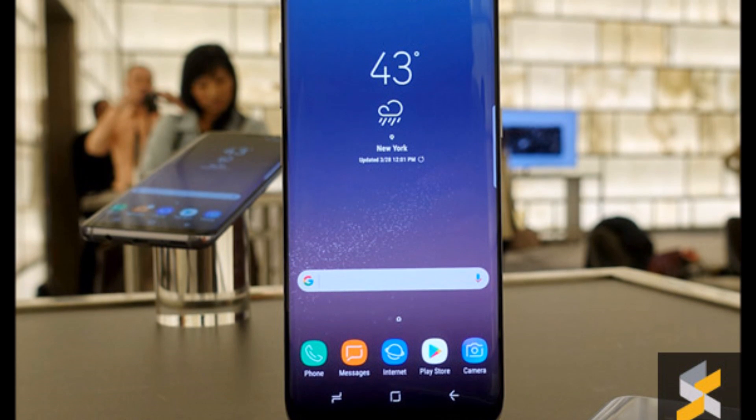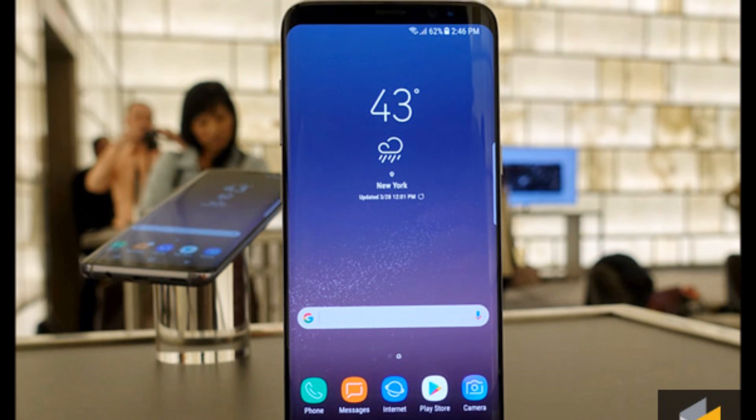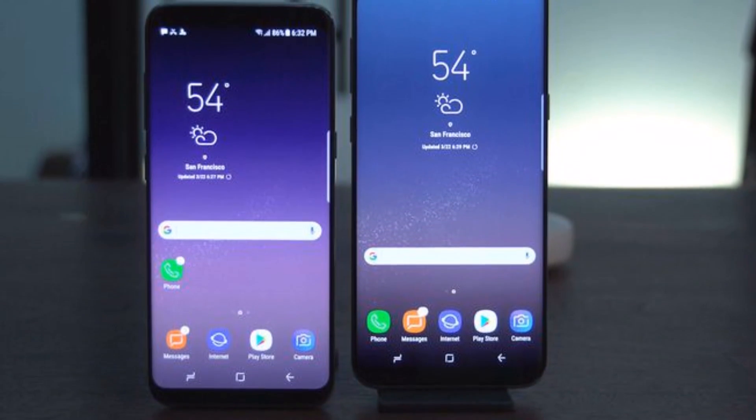the S8 will boast a 5.8-inch screen, while the S8 Plus packs a 6.2-inch screen paired with Gorilla Glass 5 protection.